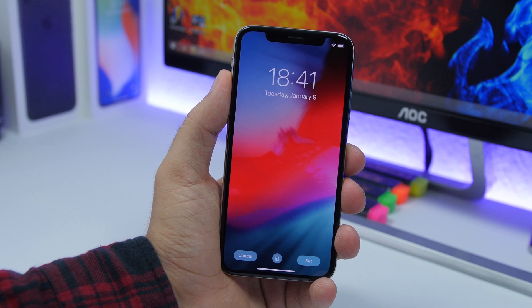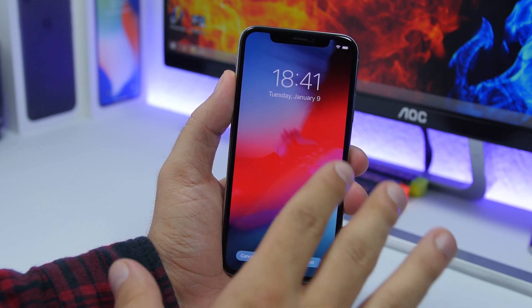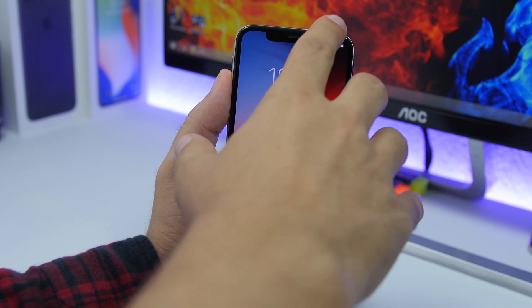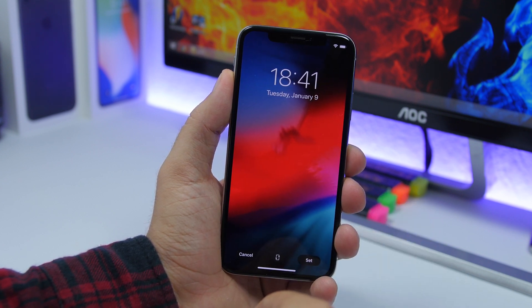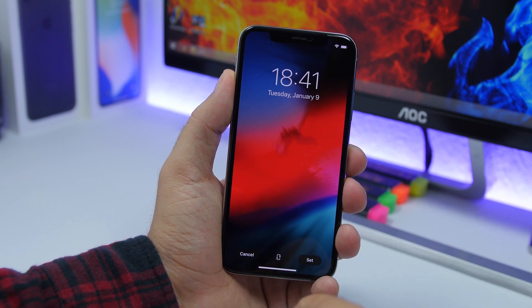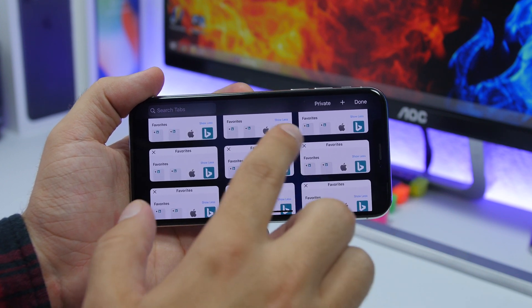When setting a new wallpaper on iOS 13 beta 5, you can now see how it will look with dark mode enabled. On the wallpaper menu, before this didn't work, but now you can go ahead and enable dark mode and without setting it you can see how it looks in dark mode. You can then choose to set it or cancel from there.